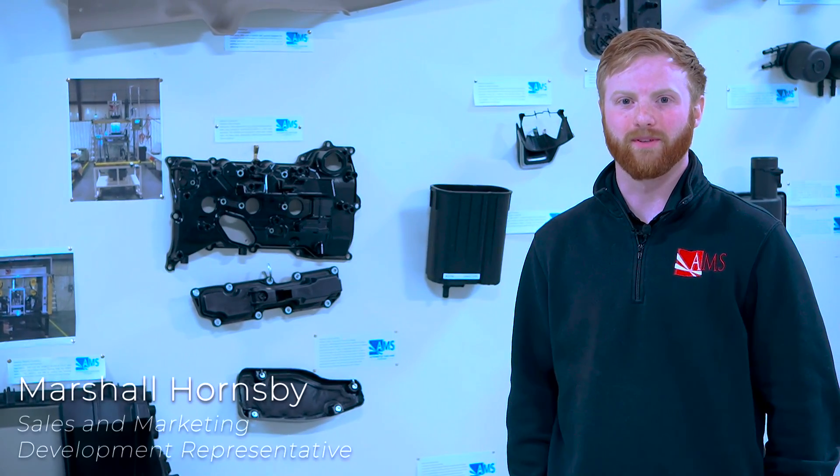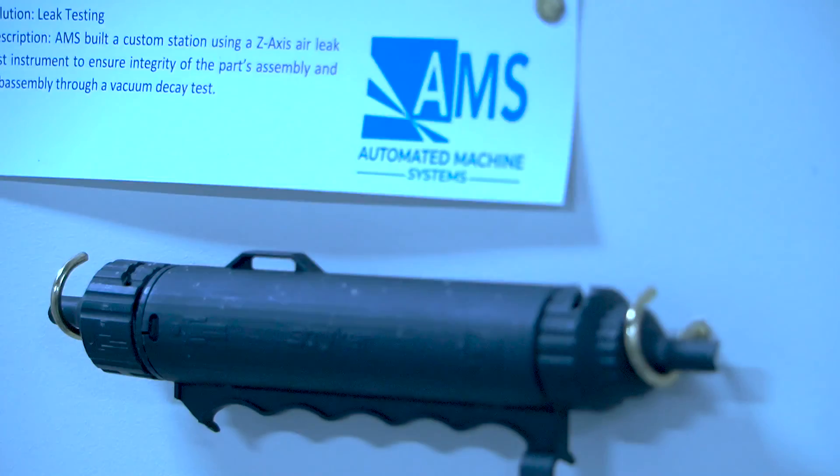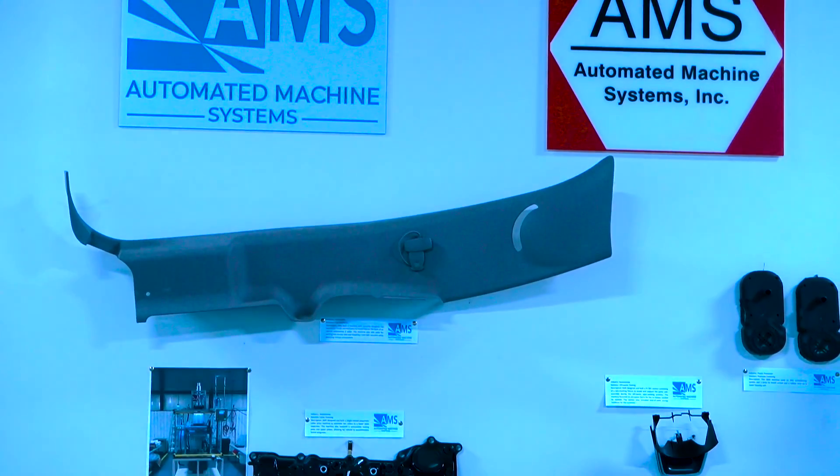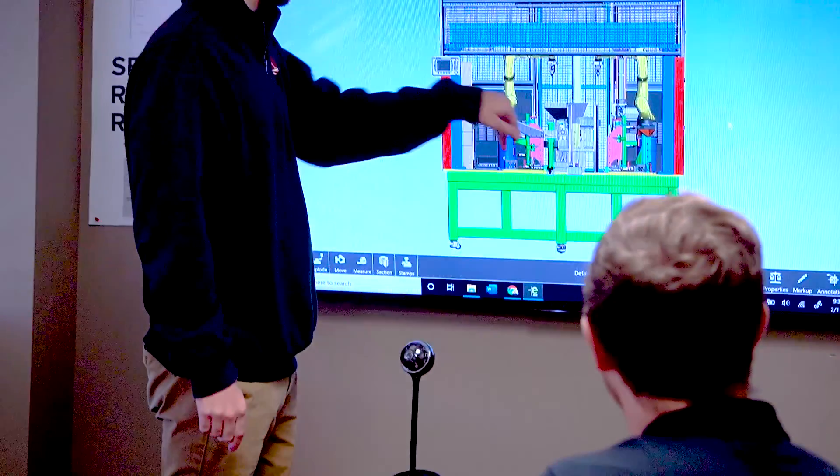Hi, I'm Marshall Hornsby, sales and marketing development representative here at AMS. I'm standing outside of our applications lab in front of our wall of fame. We're certainly proud of previous projects that we've completed, and we're able to uniquely solve our customers' problems. Additionally, we can look at past projects as a potential solution for our next challenge. Why don't you follow me into our office?